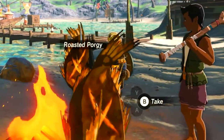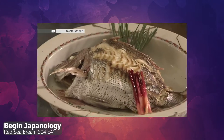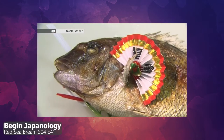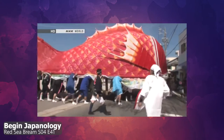Just like in the game, you can find red sea bream imagery in much of traditional Japanese culture. You might find them at weddings, during New Year's, or at ceremonious meals. The most exciting thing I came to learn is the red sea bream festival, which is held in Minamichita, a Japanese town situated by the bay.